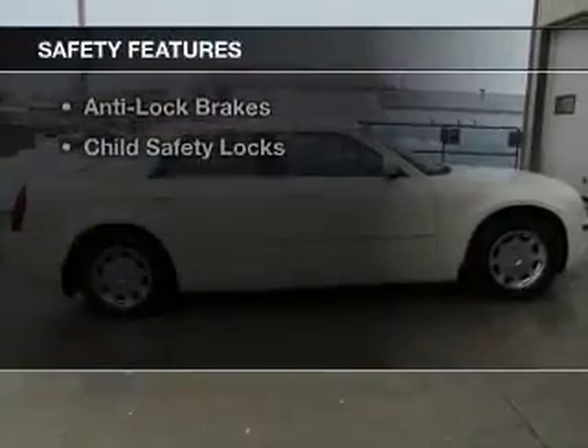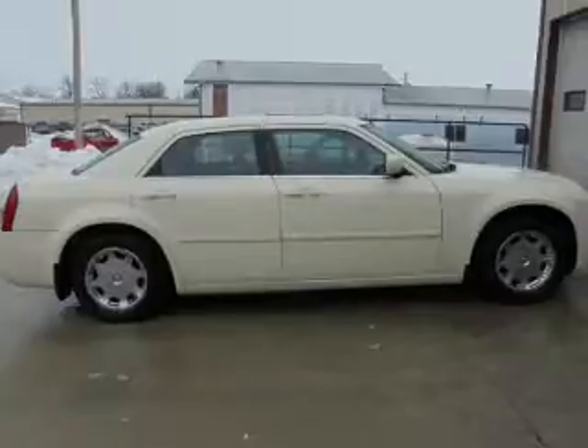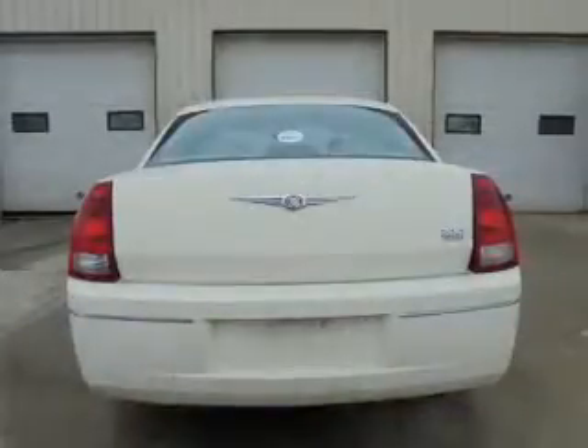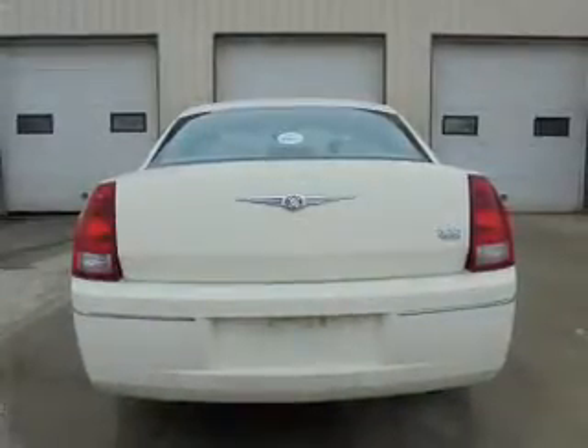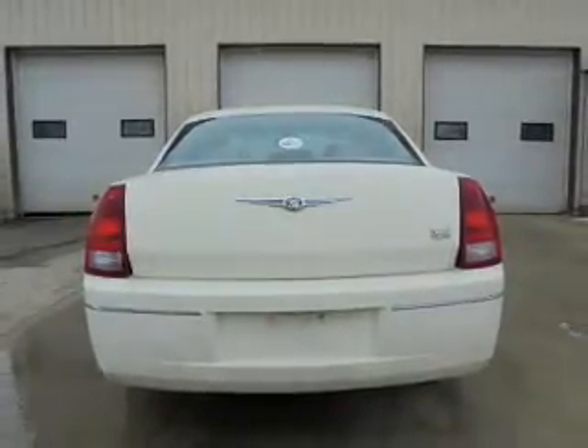Safety was made a priority with these features: independent suspension, brake assist, traction control, stability control, a passenger airbag, front ventilated disc brakes, anti-lock brakes, and child safety locks.